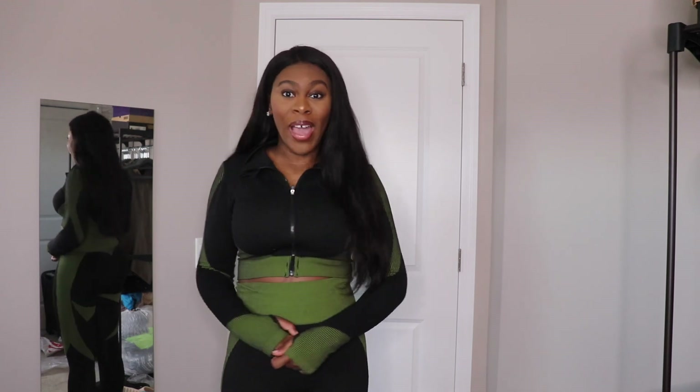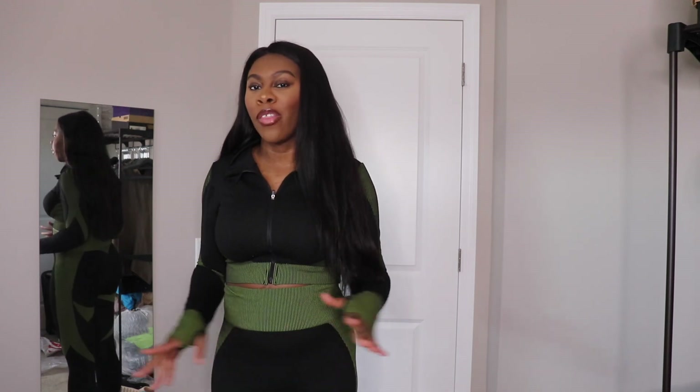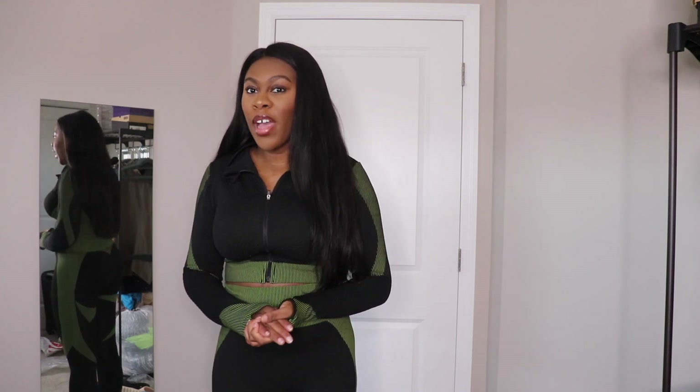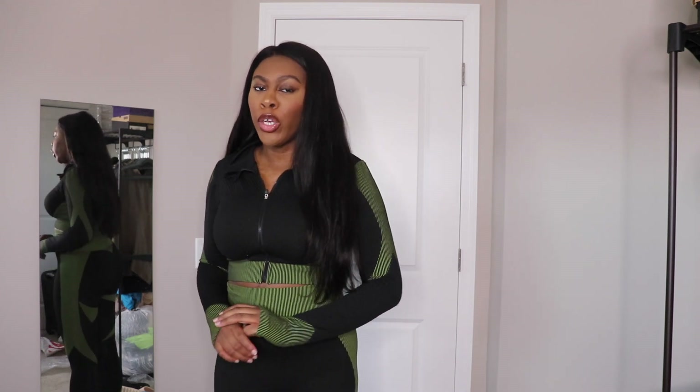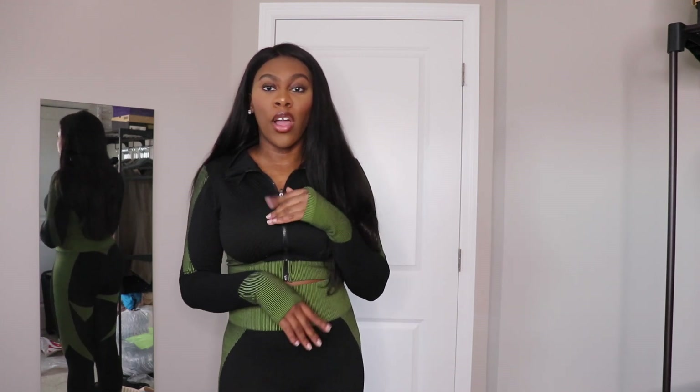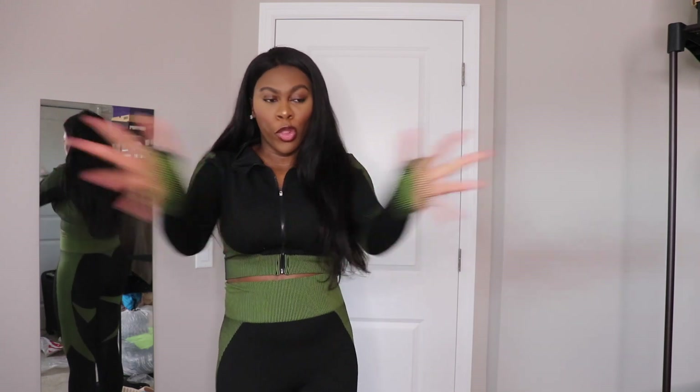Hey guys, welcome back to my channel! Today I'll be doing another Baddieville haul. They had their fall autumn drop — I don't know if you guys remember those three nude dresses they dropped. They posted a picture of the beige, the tan, and the chocolate color, and I got all three.